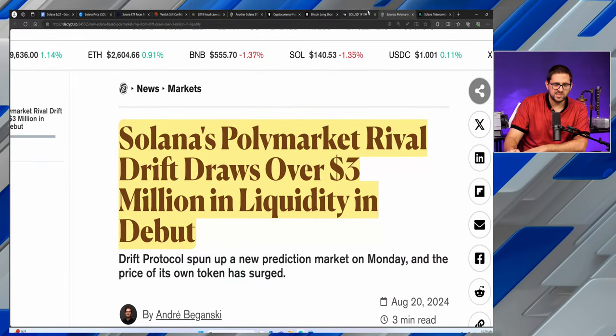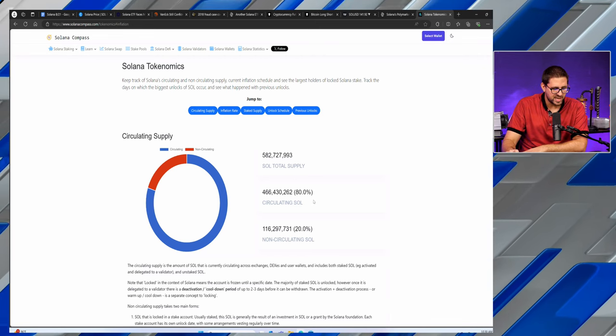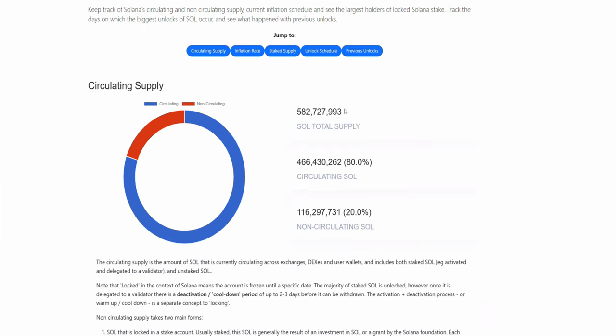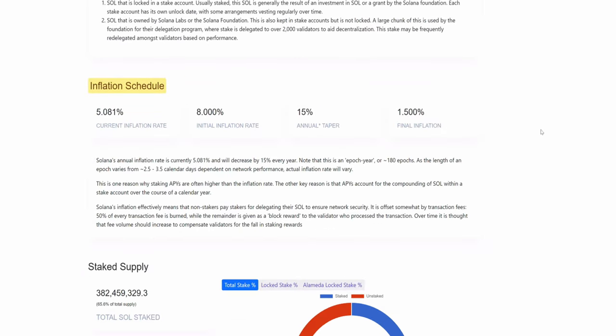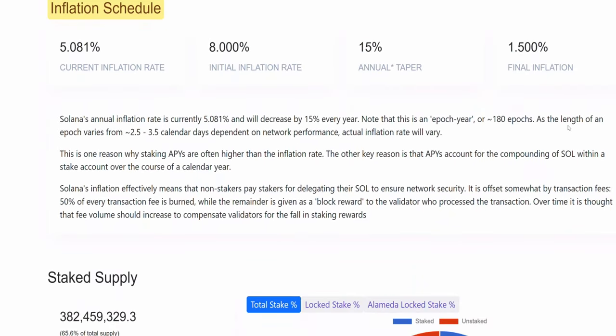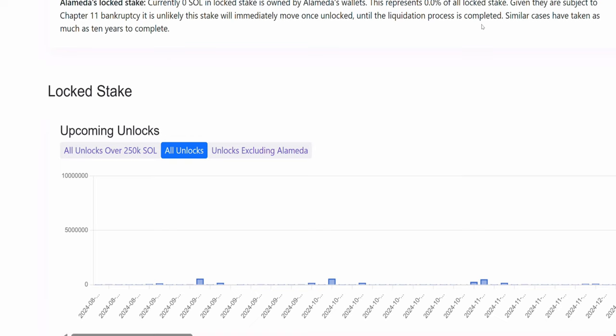On Solana's tokenomics and inflation: Solana currently sits at 80% circulating to total supply, with no max cap supply — meaning this token is inflationary, similar to Ethereum, unless more people join and use the network, pay fees, and drive it to become deflationary just like Ethereum has. The current inflation rate sits at approximately 5.08% according to SolanaCompass.com, with a target final inflation rate of 1.5%. That website will be linked in the description for a more in-depth look.